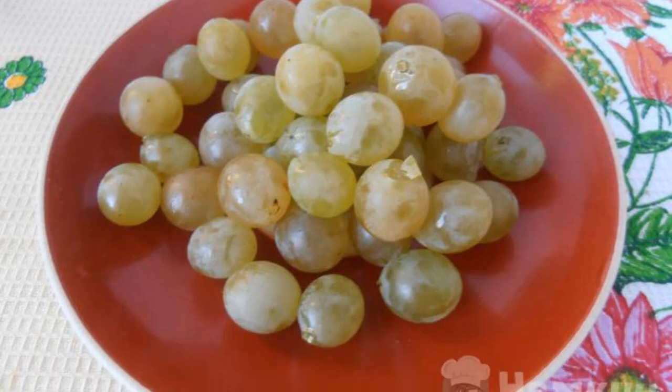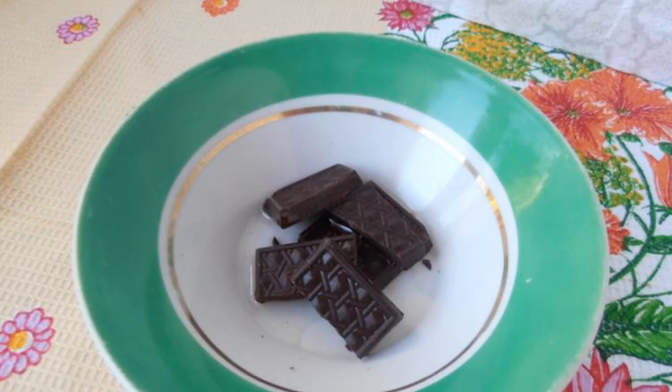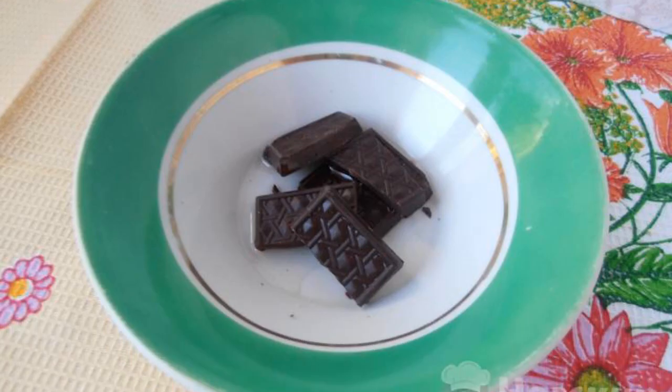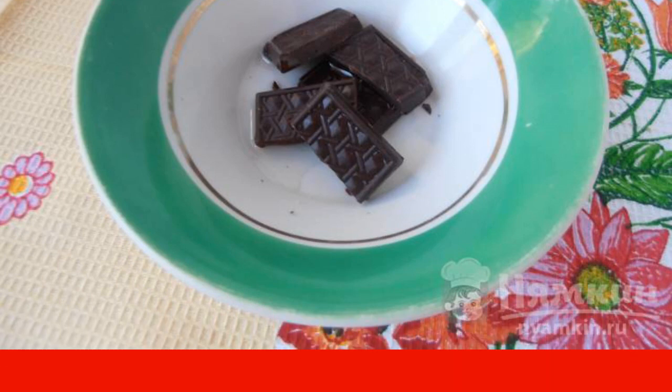The complexity of the dish is medium. Wash the grapes and separate the berries from the brush, then dry them on a towel. Chop the walnuts, break the chocolate into pieces, add vegetable oil, put it in a water bath, and melt it.